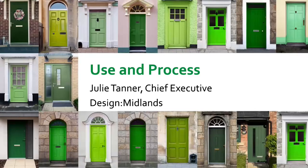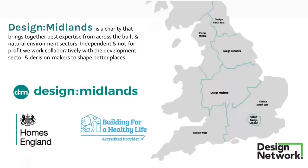Hi everybody, my name is Julie Tanner and I'm Chief Executive of Design Midlands. I'm a planner and I've been involved with Building for Life and Building for a Healthy Life for a long time. It's really exciting to see how BHL is starting to make a difference in some of our new housing developments. The Design Network helps facilitate the delivery of Building for a Healthy Life — we provide accredited assessors through design review panels to actually deliver Building for a Healthy Life assessments, working closely with Homes England on that.